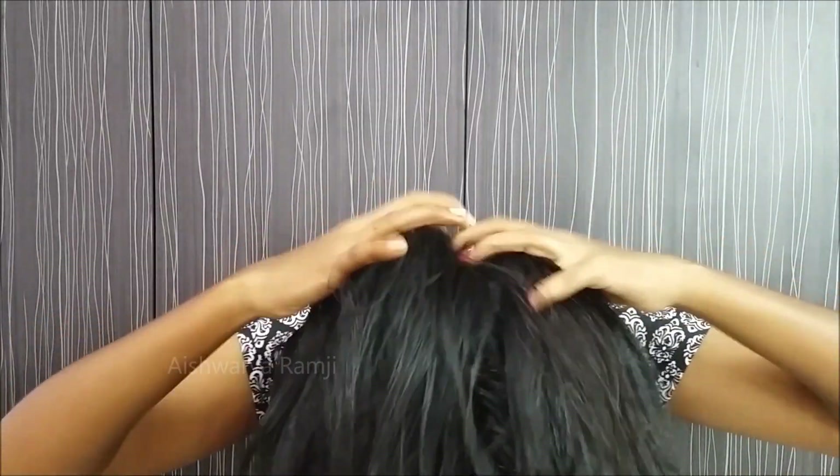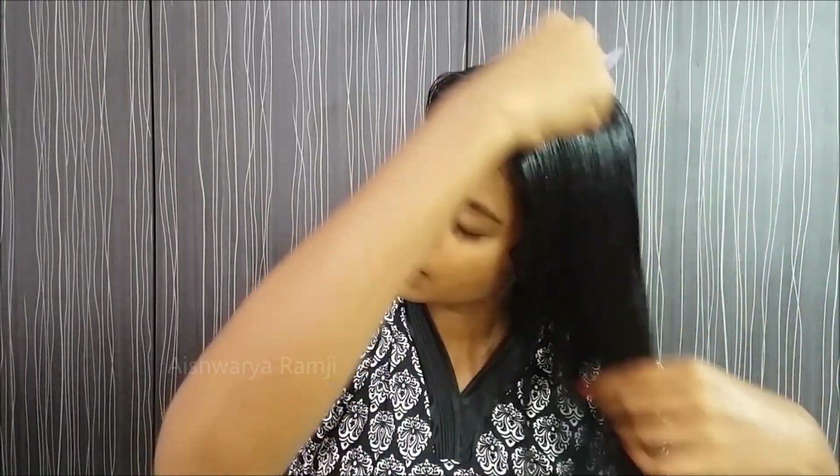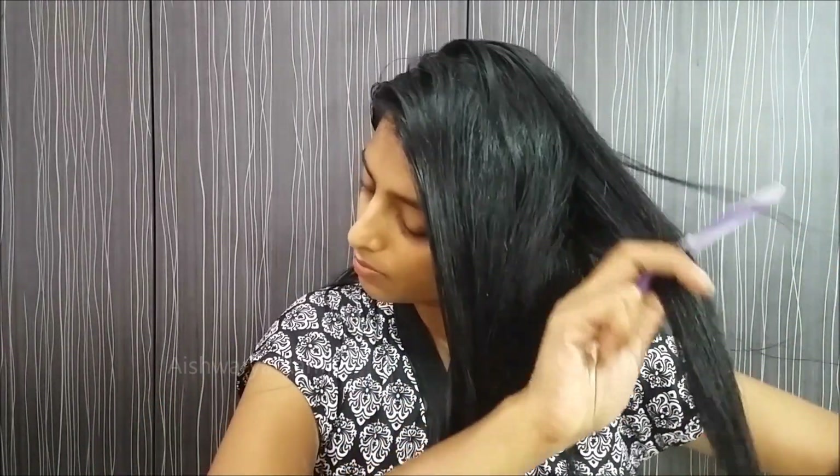Once done, flip your head and go ahead to the lower part of your hair section and massage it — and don't forget the tips of your hair as well. Once everything is done, taking a comb and making sure there are no tangles, I also make sure the oil is deeply nourished into each and every section of my hair by parting it into two to three sections.